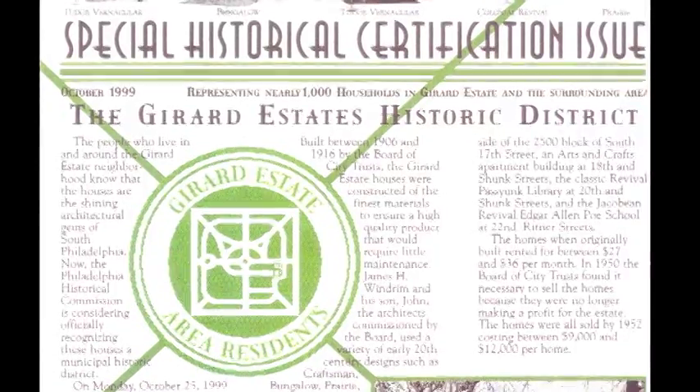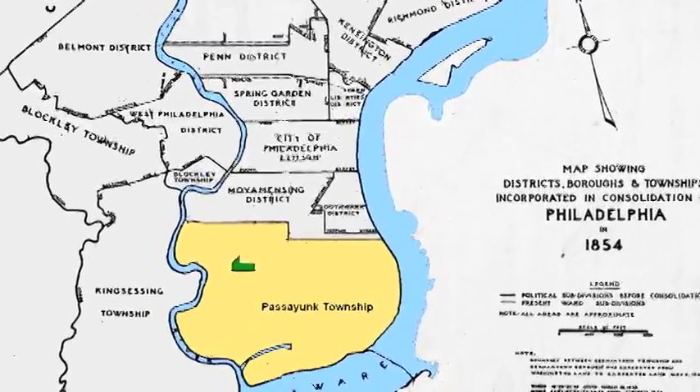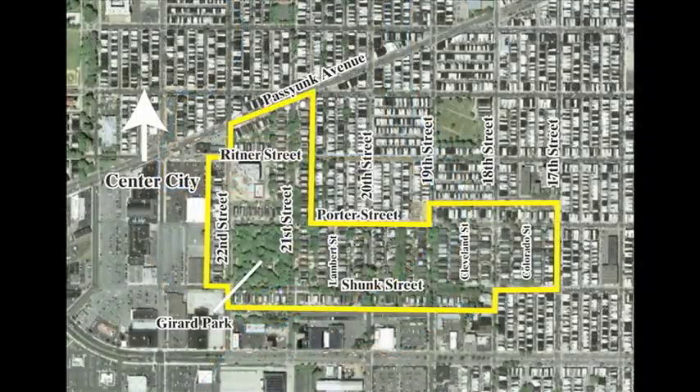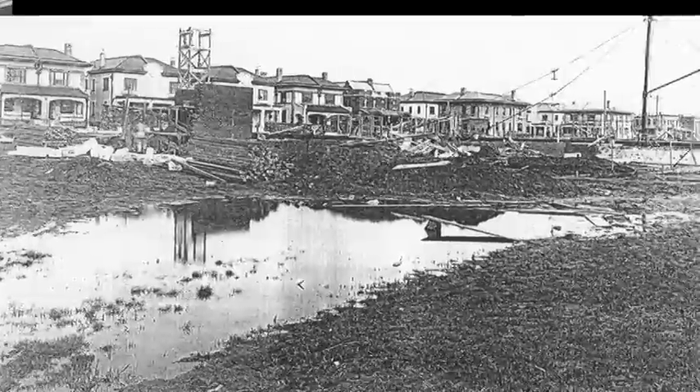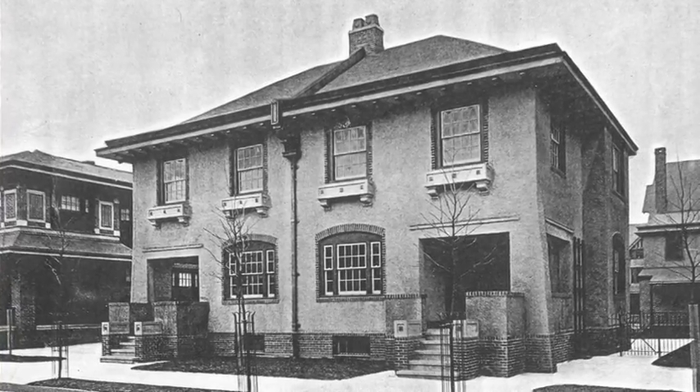In November of 1999, the neighborhood officially became historically certified. Our neighborhood is significant because of its history and architecture. These 485 homes were built on land that was part of Stephen Girard's bequest to the city of Philadelphia in 1831. Girard, who was then the richest man in the country, intended his gift to establish Girard College, a school for orphaned boys. The city decided to build houses in 1903, designed in colonial revival, Jacobean, Tudor, and bungalow styles, calling the development Girard Estate.